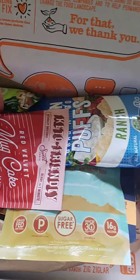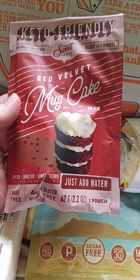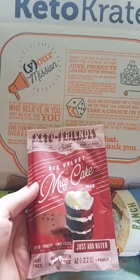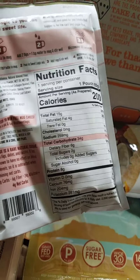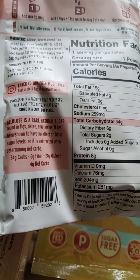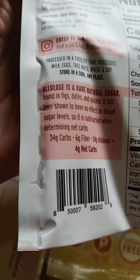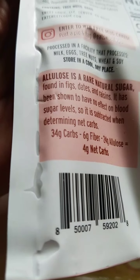So we're already at four items and there's lots more to go. Next is a keto-friendly Sweet Logic red velvet mug cake mix — hi Audra, Nicole, Jackie, and everyone else watching! Red velvet was one of the flavors on the requested list. Total carbs 34, fiber six, but 24 grams of that is allulose, so it's really four net carbs after subtracting the allulose and fiber. That's a great deal!